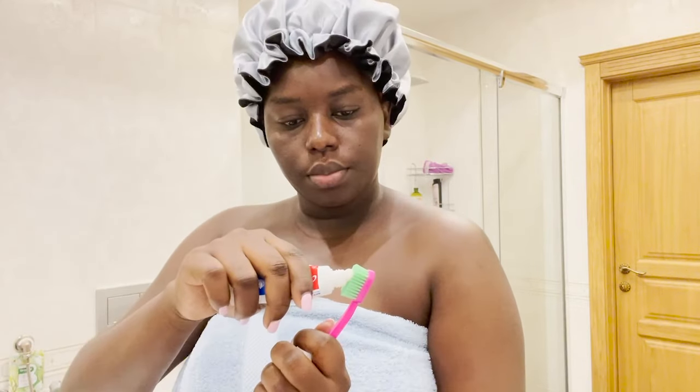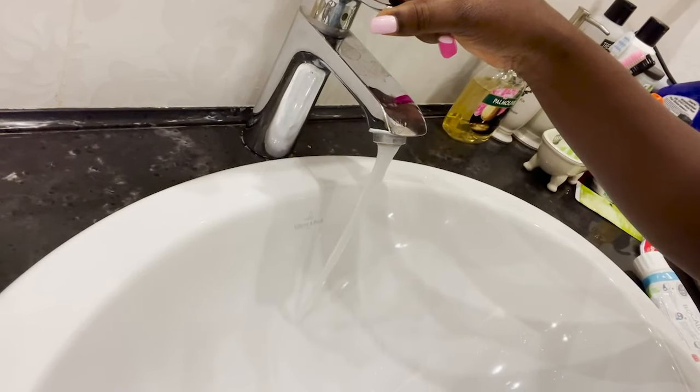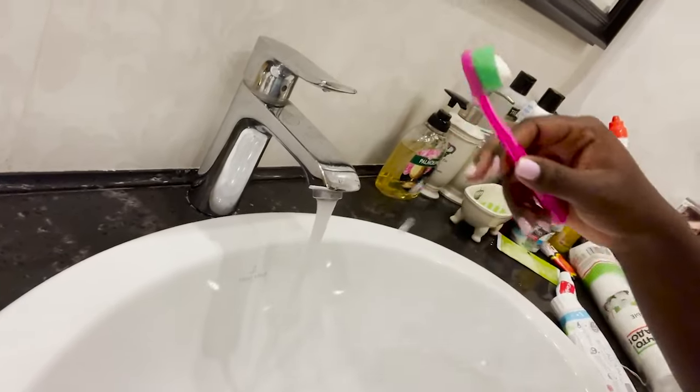I begin by brushing my teeth. The brand I like using is Colgate — don't judge me for using this mini travel pack. I ran out of Colgate so I had to improvise until the next purchase. Always brush your teeth, it is a must!